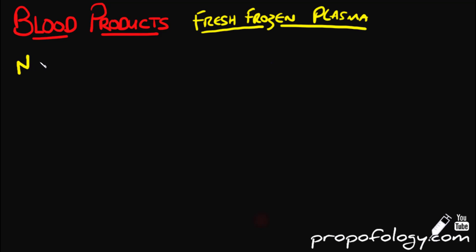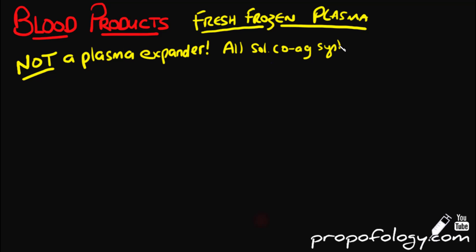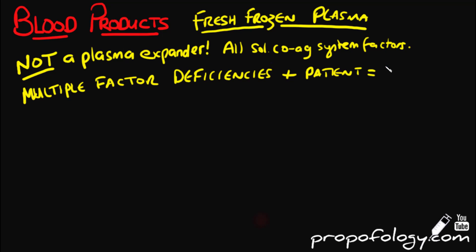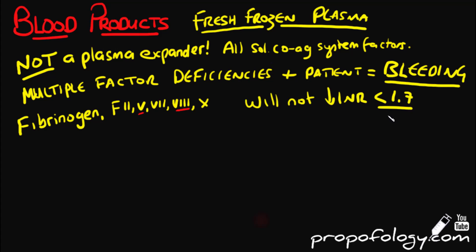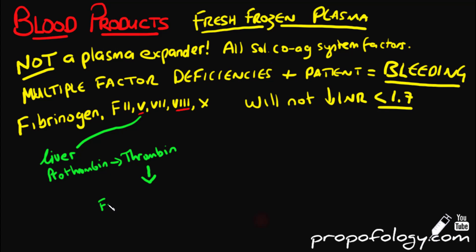Fresh frozen plasma has 225 mils per unit and contains all factors of the soluble coagulation system — fibrinogen, factors 2, 5, 7, 8, and 10 — with the most important being factors 5 and 8. It is indicated when a patient has multiple factor deficiencies and is bleeding. FFP should never be used as a plasma expander; it is used in emergency bleeding problems with warfarin. FFP has a natural INR of around 1.6, so it cannot lower the INR below 1.7.